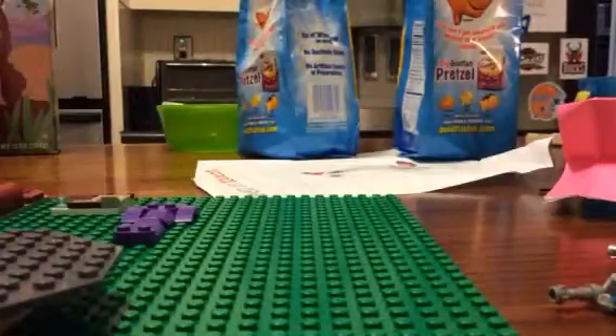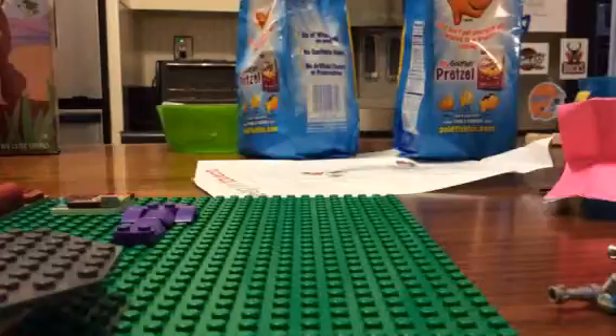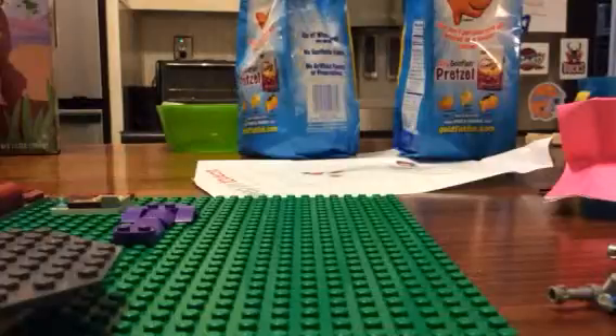Hey guys, this is Lego Master again, and we have finished the Lost World custom minifigures. So now I'm going to show you some other things.